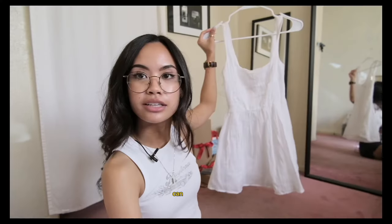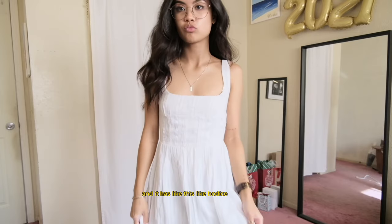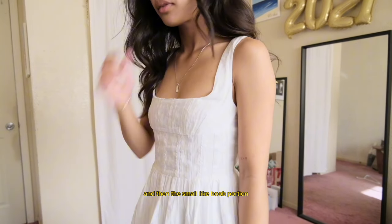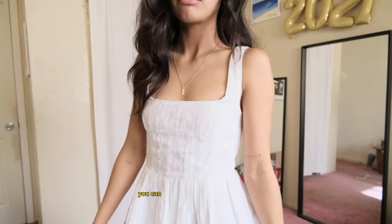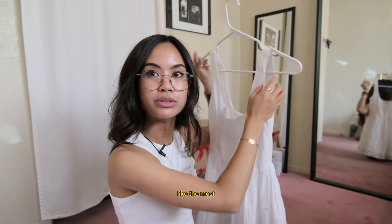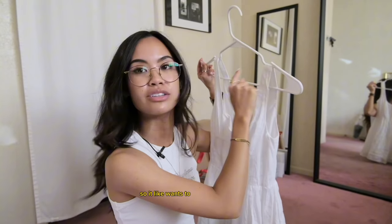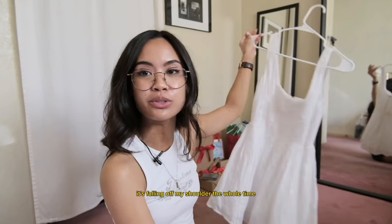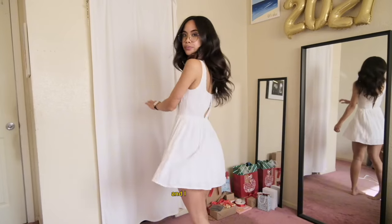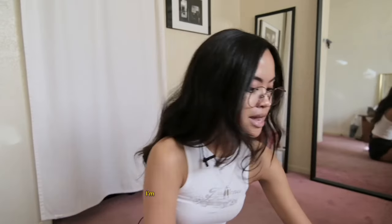I have four dresses from Princess Polly from the thrift store. This one is kind of like lace with a bodice portion and a small bust area. I really like this dress. You can tell why it was donated though — the most outer part of the strap is tighter than the inner part, so it wants to fall off your shoulder. Whenever I wear it, it's falling off my shoulder the whole time. But it's actually a really great length and a cute basic dress.